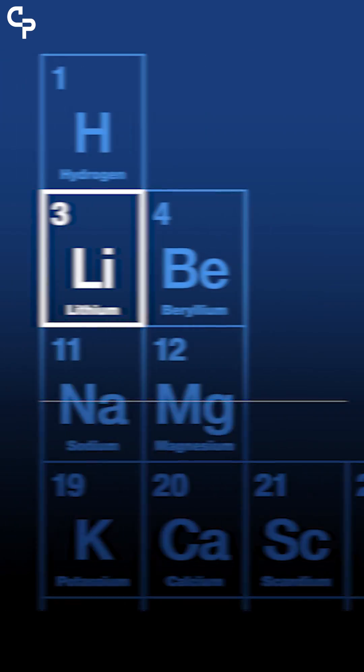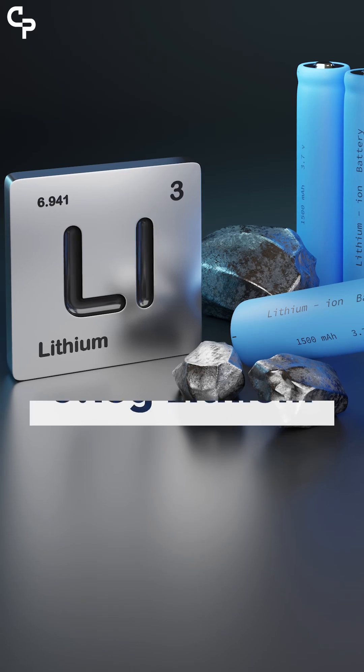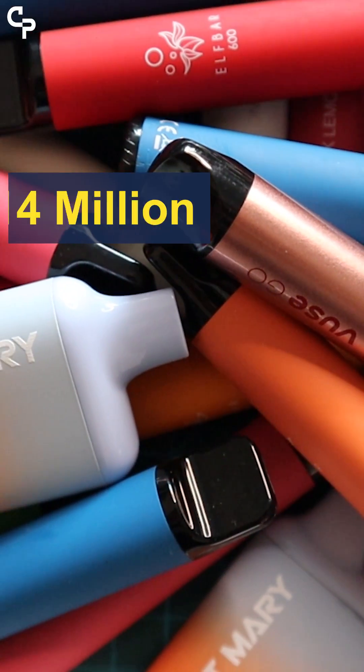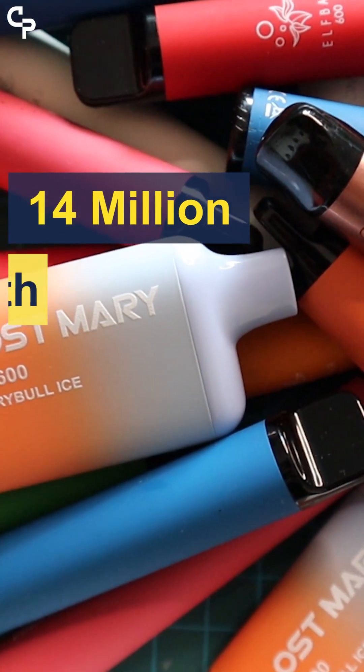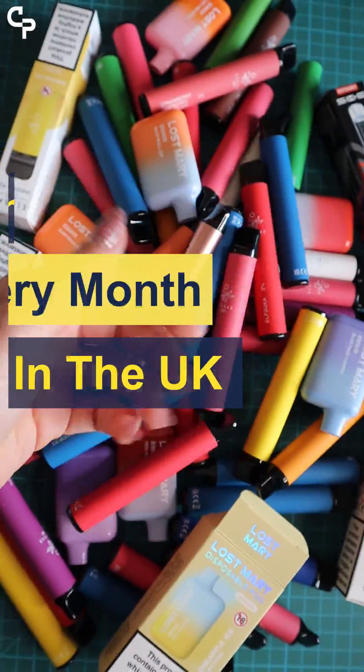In each vape there is around 0.15 grams of lithium. This may sound like a small amount, but recent research showed that over 14 million single-use vapes are bought every month in the UK, and over 50% of these are thrown straight into landfills.